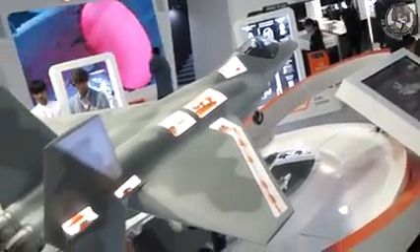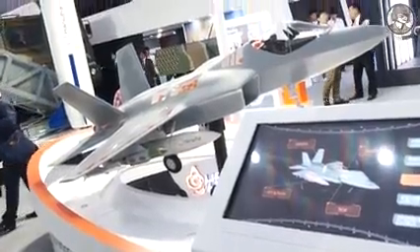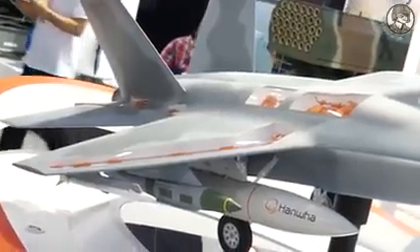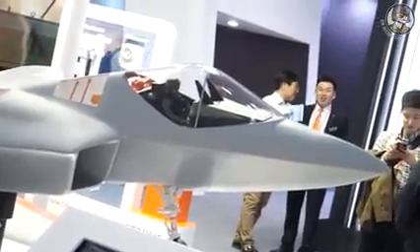KF-X Korean fighter program: the Korean government will develop a Korean-style fighter to replace the aged F-4s and F-5s. Hanwha Corporation is participating in several items in the KF-X program. Hanwha Techwin is developing the engine, Hanwha Machinery is developing landing gear, external fuel tank, flight control computer, and hydraulic system, and Hanwha Systems is developing avionics, electronics, optronics, and radar. This is the model of KF-X, and many items are developed by Hanwha Corporation.